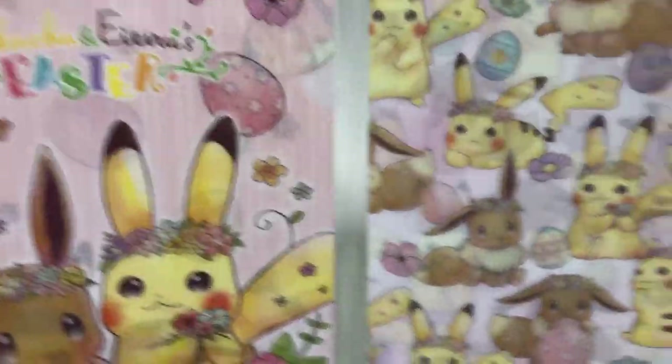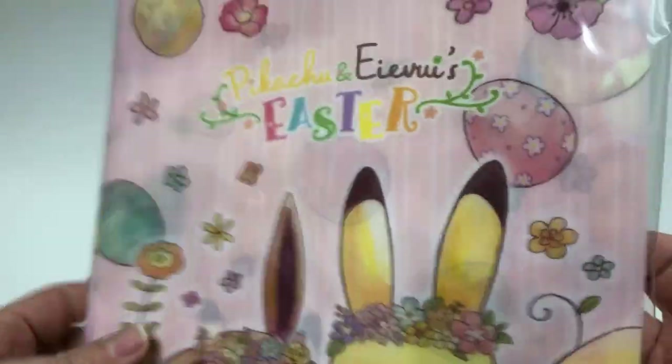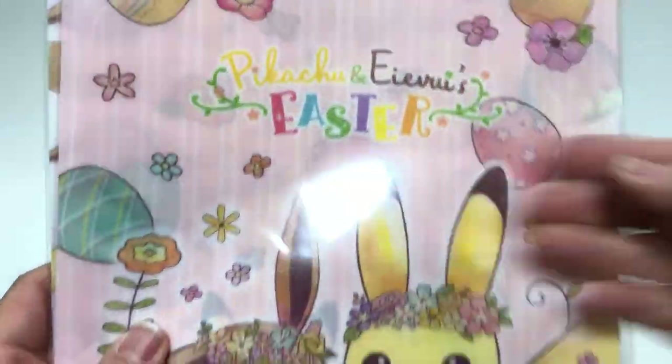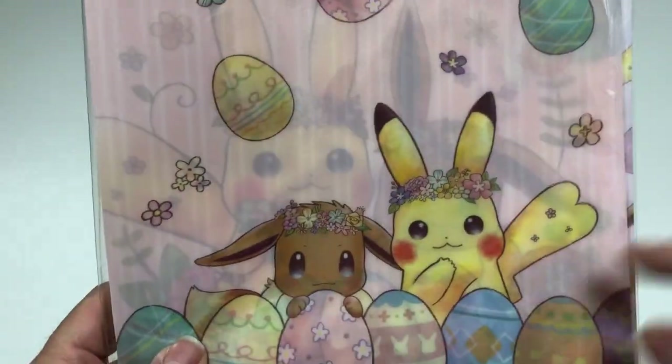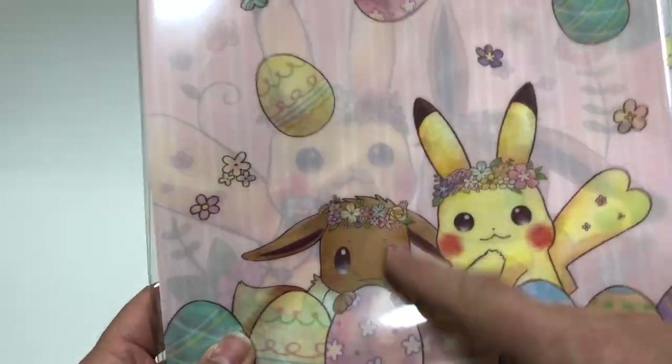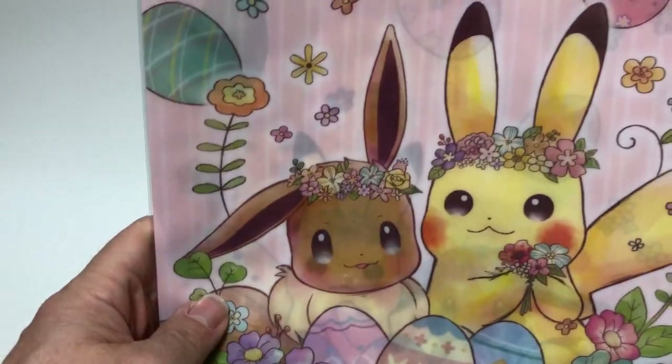The first thing we got today is an Easter file folder. It's a two-file set — you can see there's a little space right here where you put your papers inside, and there are two of them. Really cute with this year's Easter theme. Last year's theme was just Pikachu; this year is Eevee and Pikachu with the flower headdress. I think they actually did a better job this year — a little bit cuter than last year.